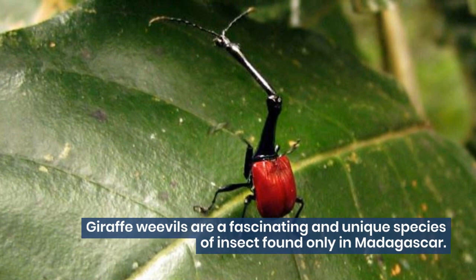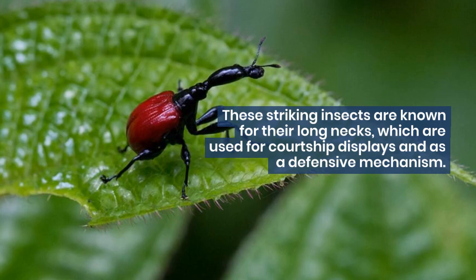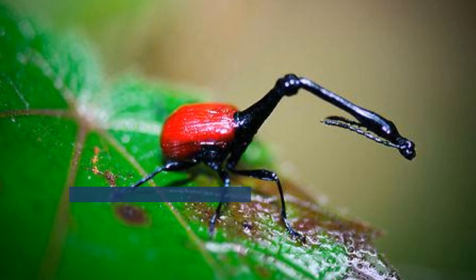Giraffe weevils are a fascinating and unique species of insect found only in Madagascar. These striking insects are known for their long necks, which are used for courtship displays and as a defensive mechanism. Here are five interesting true facts about giraffe weevils.